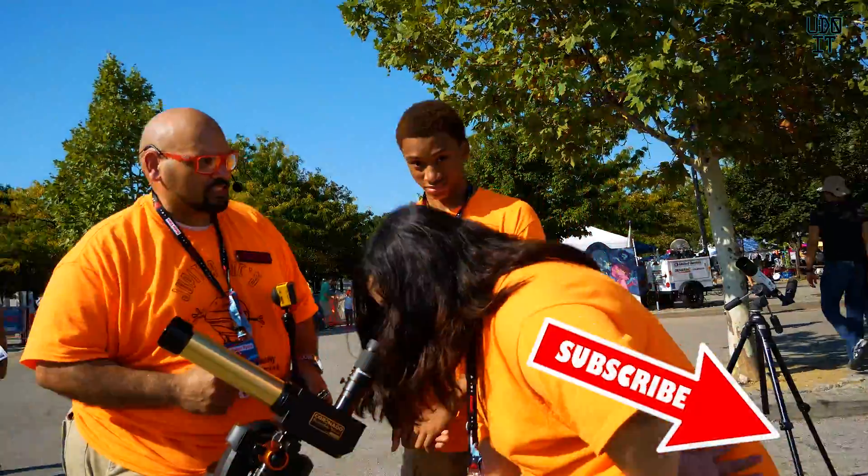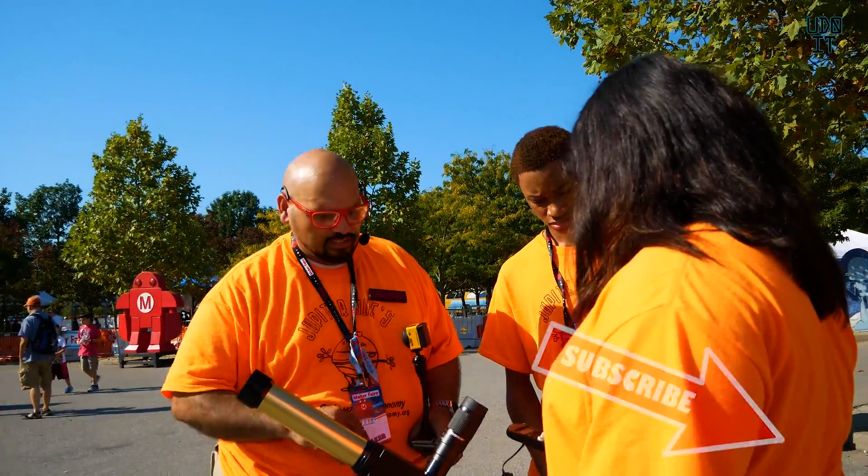Alright, so this is Jupiter Joe. He's going to talk about everything he's got here. Hey there guys, it's Jupiter Joe at Jupiter Joe Sidewalk Astronomy, here today talking about our booth right now. We have a lot going on this weekend.